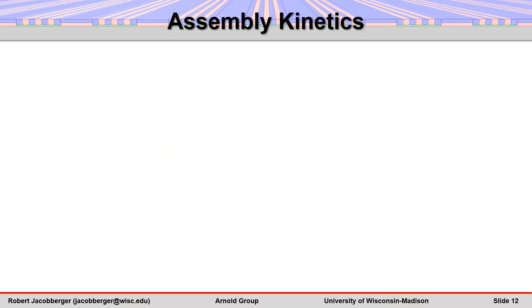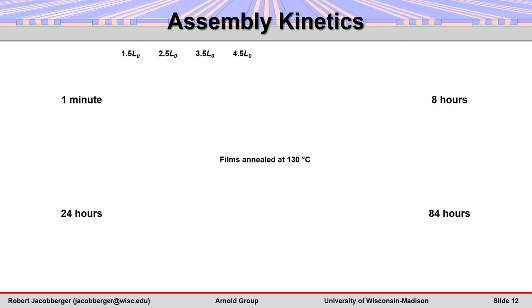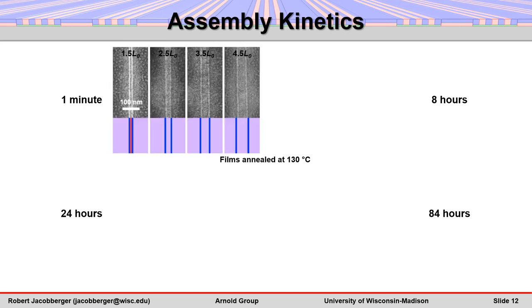Next, we elucidate the evolution of assembly as a function of stripe width by annealing the block polymer films at 130 degrees Celsius for various times and characterizing the resulting morphology. Within one minute of annealing, vertical lamellae form on graphene along each stripe edge, regardless of the stripe width. These lamellae remain pinned at the stripe-substrate boundaries throughout assembly. On stripes wider than 1.5 L0, vertical lamellae are not observed in the interior of the stripe.